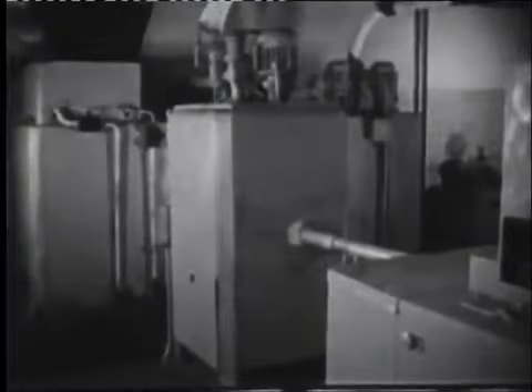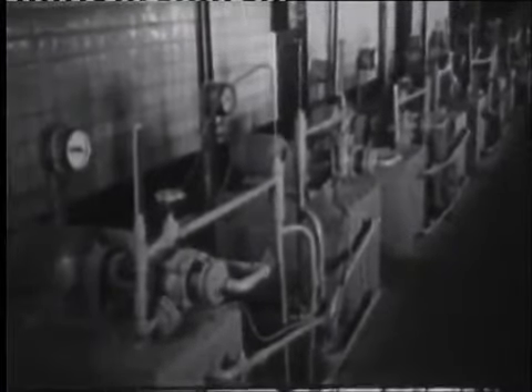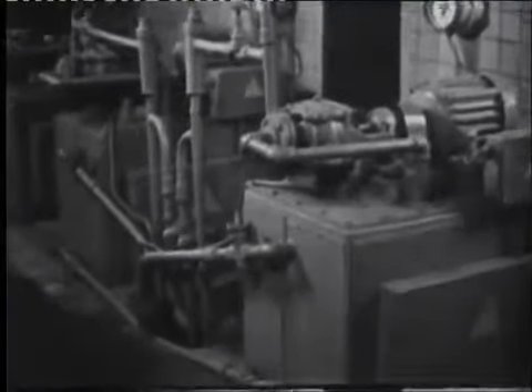Модельная смесь из этого состава подготавливается на установке, состоящей из плавильного агрегата, бака-отстойника, смесителя и пастосборника. Температурный режим на всех стадиях подготовки смеси и изготовления моделей поддерживается автоматически насосными станциями с электронагревательными элементами. Пар, поступающий в плавильный агрегат, нагревает рубашку и трубчатое днище верхнего бака. Загруженный модельный состав плавится, смешивается с составом, бывшим в употреблении, и стекает в бак-сборник.